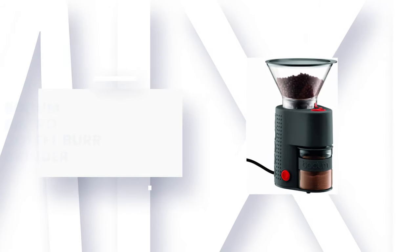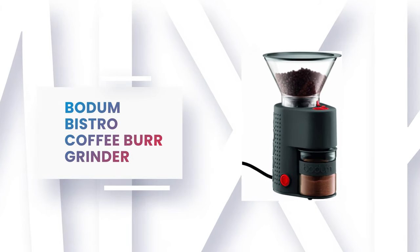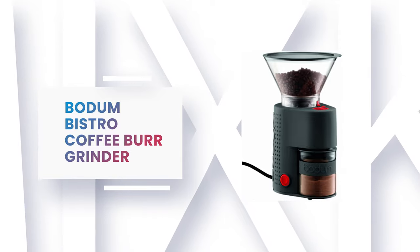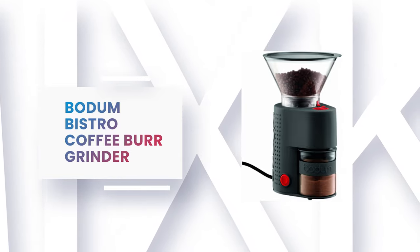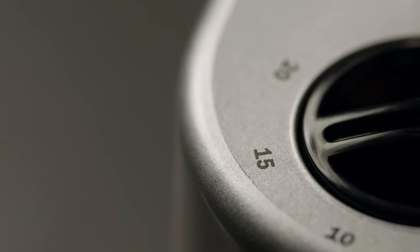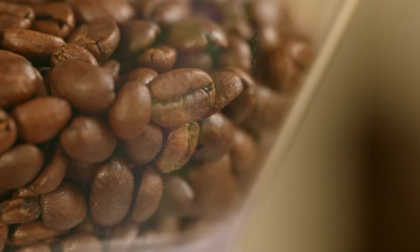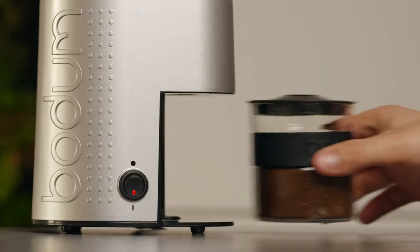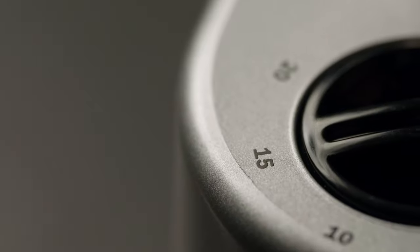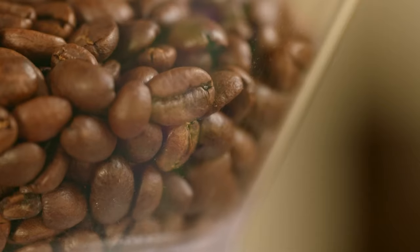Number 2: Bodum Bistro Coffee Burr Grinder. The electric burr grinder from Bodum crushes the coffee beans between conical burrs rather than chopping them, preventing the coffee from losing its characteristic taste and aroma. It comes with variable grind settings that can be adjusted from a coarse French press setting all the way down to a fine ground for espresso, depending on the brewing method or personal taste.